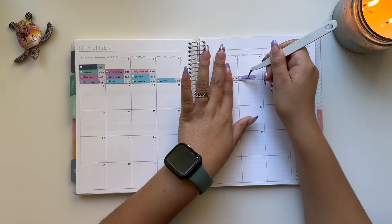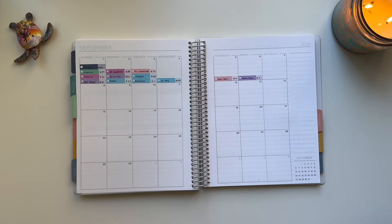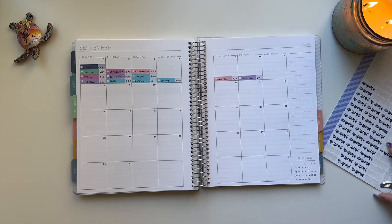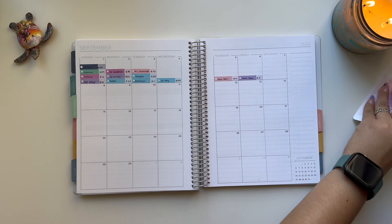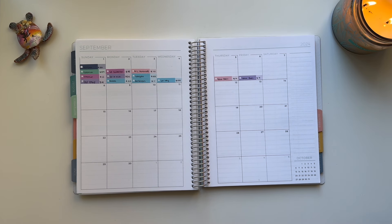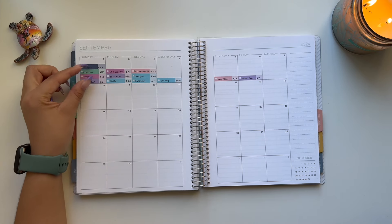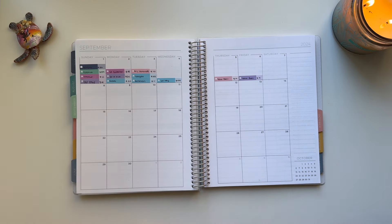I hope you guys are proud — there are no red transactions and hopefully I'm not negative in any of the categories. I didn't have any no-spend days, but at least there's progress. I spent every single day, and the day with the most transactions was the 3rd. It got better throughout the week, and I'm glad this is the first week in a while with no red stickers. That is great progress and I'm happy I'm getting my spending under control.